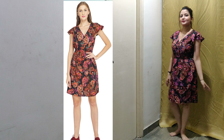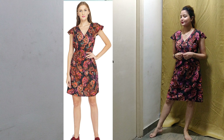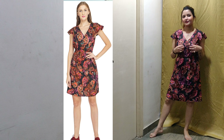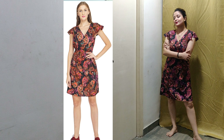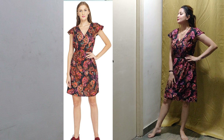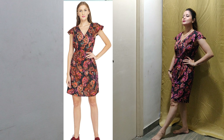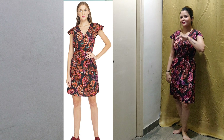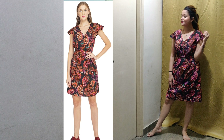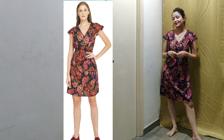This dress is very beautiful. The overall print is very lovely. I think the print is very good. The dress also has no lining. It has a little frill design. The neck is a V-neck — you can say a little deep, but I am comfortable with it.